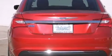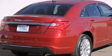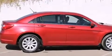Chrysler prioritized comfort and style by including front and rear reading lights, a tachometer, variably intermittent wipers, heated door mirrors, and much more.